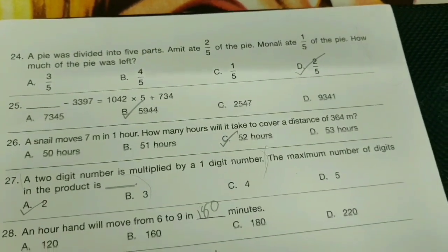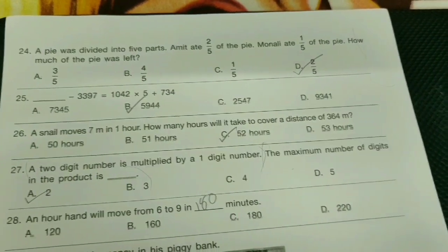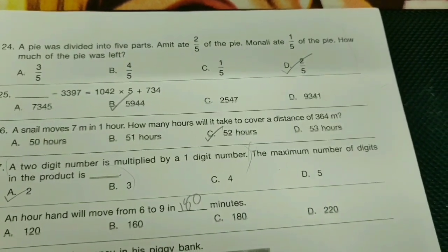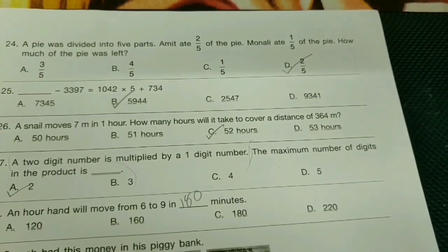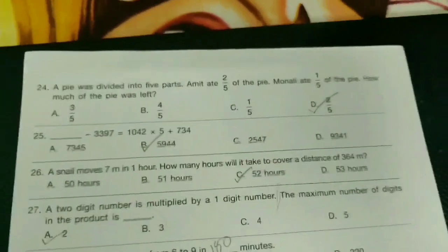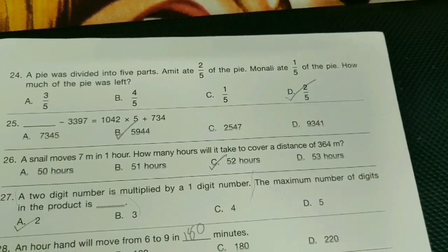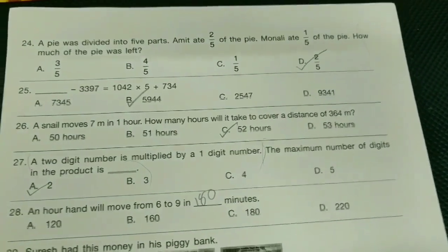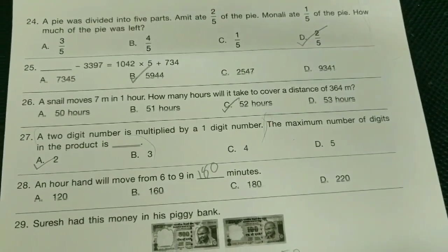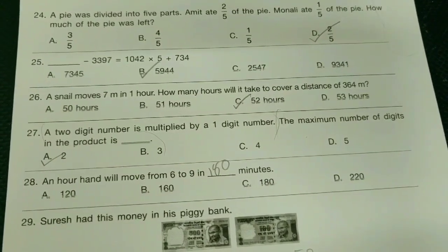24th: a pie was divided into five parts. Amit ate 2/5 of the pie, Monali ate 1/5 of the pie. How much of the pie was left? The option is B-bit, 2/5. 25th: dash minus 3397 equals 1042 into 5 plus 734 — B-bit, 5954.